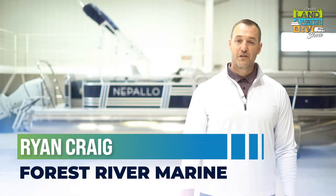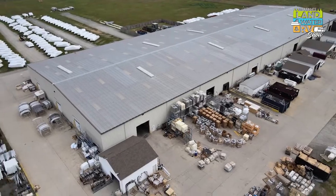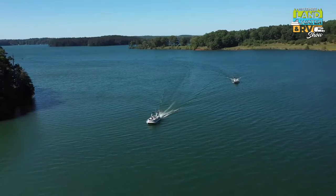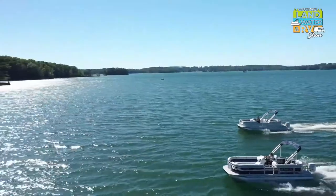My name is Ryan Craig. I am with Forest River Marine. I'm the sales manager here for the Ne Palo boat line that we're launching with Camping World. A little history about Forest River — we were founded in 1996 by Pete Legal. We went into the marine industry in 1998, and we are well known for performance in the pontoon industry with our other three lines that we currently manufacture.